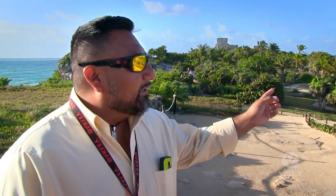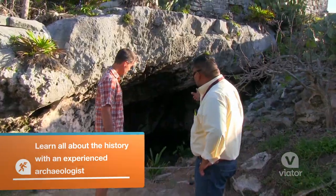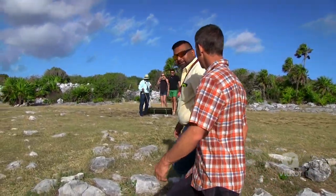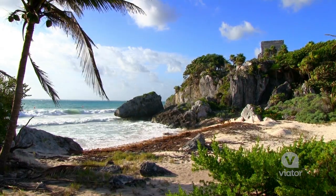As you guys know, Tulum was built in the 1400s and 1600s. My guide Freddy is really cool — he's not just a guide, he's an archaeologist. He studies this and knows everything about Tulum. In front of us in the distance, that's the second biggest coral reef in the world.